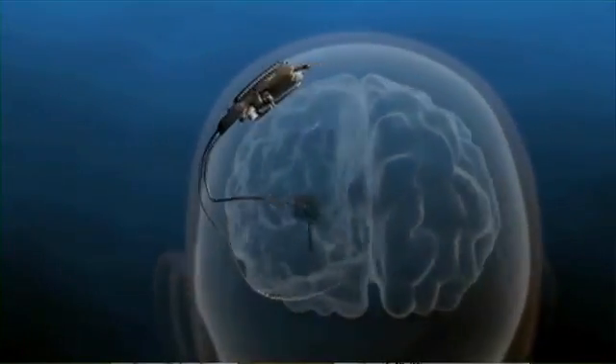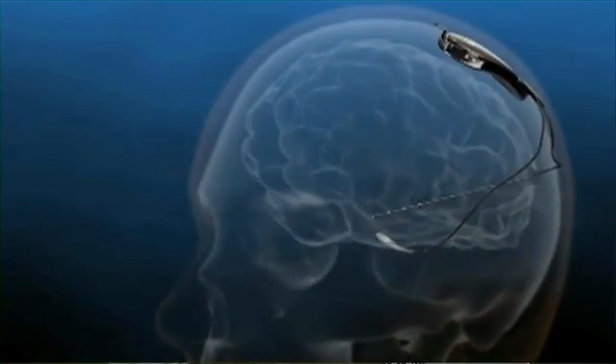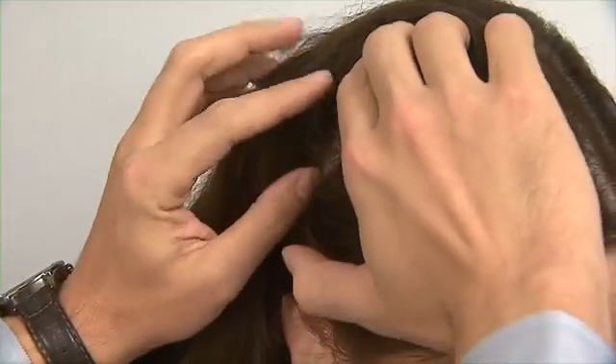The device looks like the size of a credit card, and it is implanted or installed into the skull. This implanted device is sitting within the skull cavity. In the surgery, a piece of the skull is removed, and in place of that skull, the device will sit. It is actually flush with the skull.